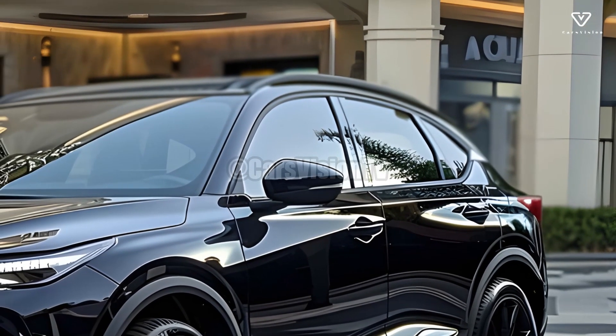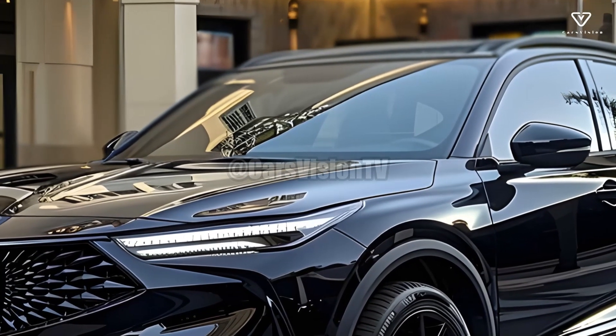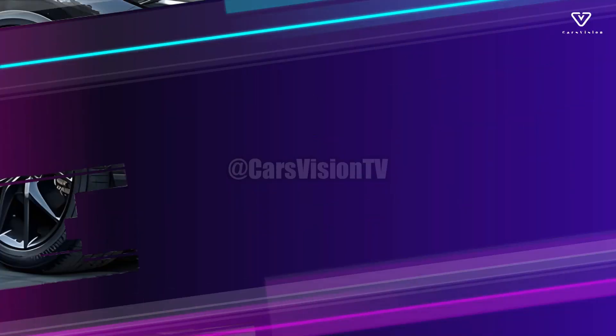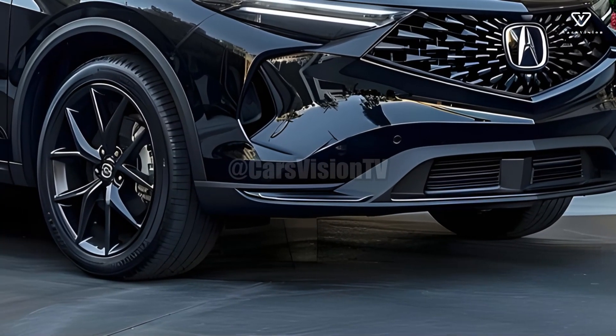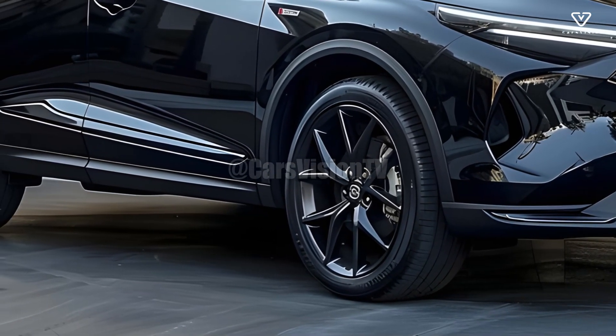A broad spectrum of drivers will find an engine option that suits their tastes in the 2025 Acura MDX. The basic engine is a V6 that manages to be both powerful and efficient, and for those who are more concerned with fuel economy, a hybrid option is also available.